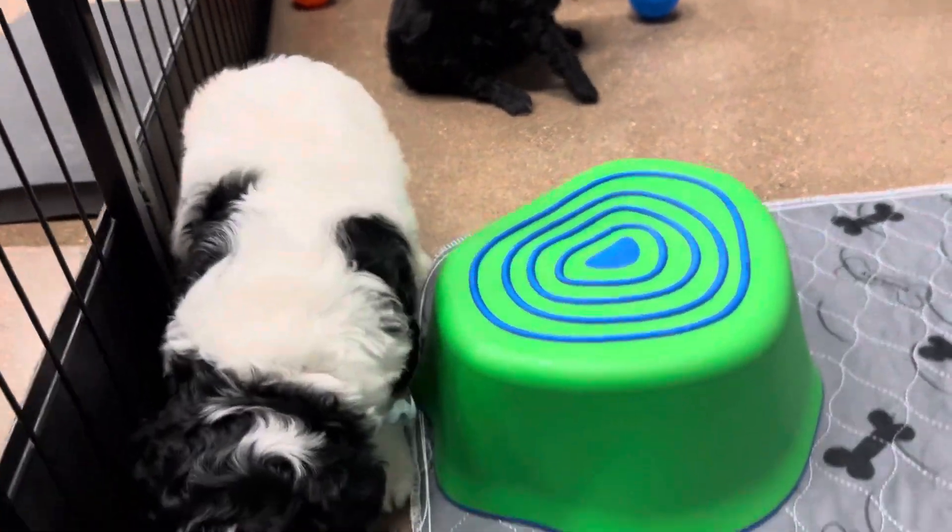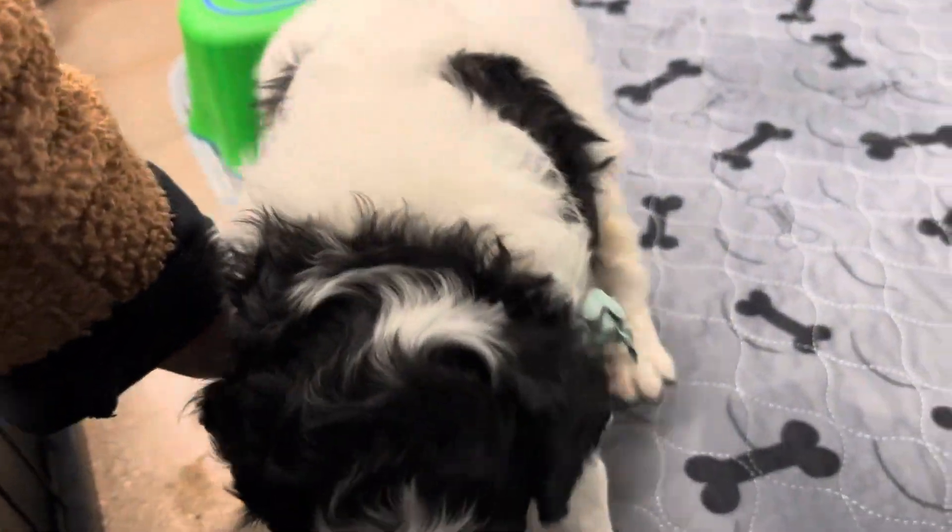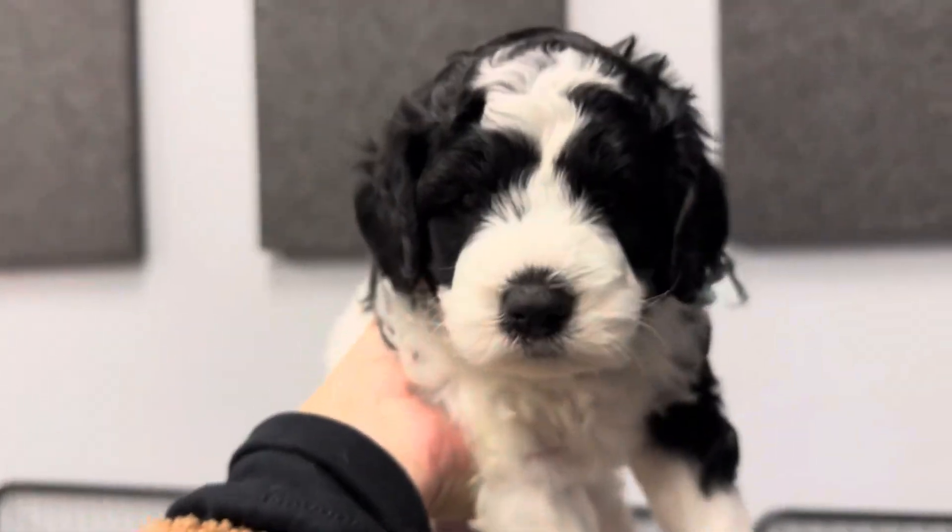These are Coco's males. She had three males. This is Mint Ribbon Boy. These puppies have the most gorgeous coats and faces.